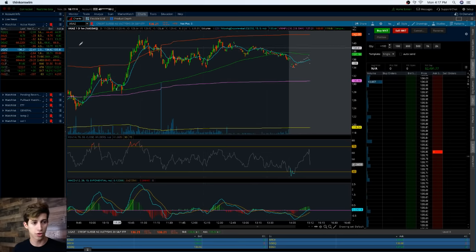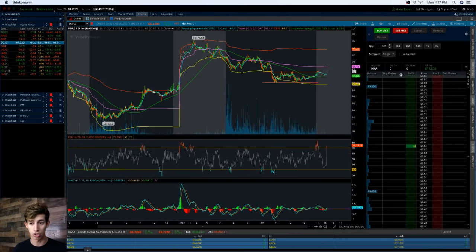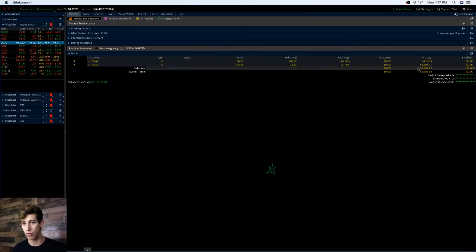I'm showing you the profits on DGAS — DGAS was not that great, $112 overall. But let me show you this: DGAS overall profits on the day were $2,600. So blessed, so amazing.